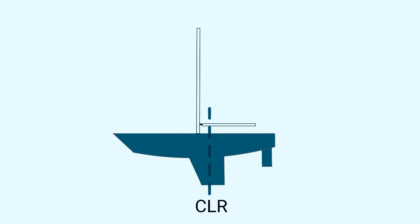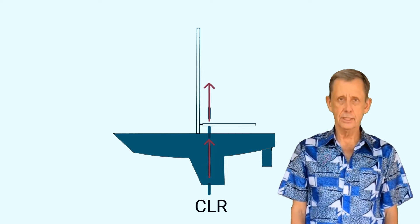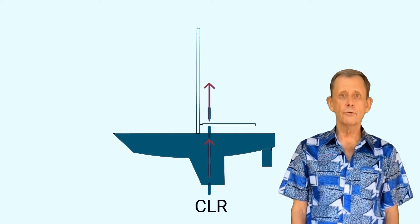If you're standing on the dock beside your boat, you can locate the center of lateral resistance by pushing on the boat at various points. If you push forward and the bow tends to rotate away from you, you're pushing forward of the CLR. If you push further aft and the stern tends to rotate away from you, you're pushing aft of the CLR. When you find a point at which the boat tends to move smoothly away from you with no tendency for the bow or stern to rotate, you've found the center of lateral resistance. Its location depends on the geometrical profile of the underwater portion of your boat.